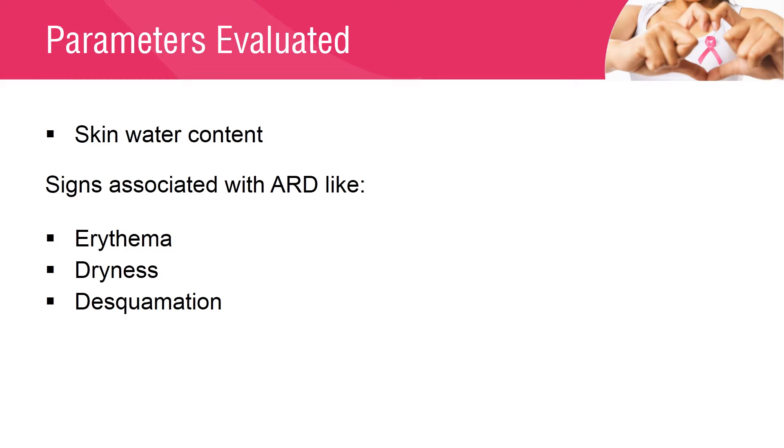Skin water content was measured prior to whole breast radiation therapy, on the last day of whole breast radiation therapy, and at 2 weeks, 4 weeks, and 3 months following whole breast radiation therapy. Signs associated with ARD — such as erythema, dryness, and desquamation — were assessed independently by a radiation oncologist and dermatologist using different scoring scales.